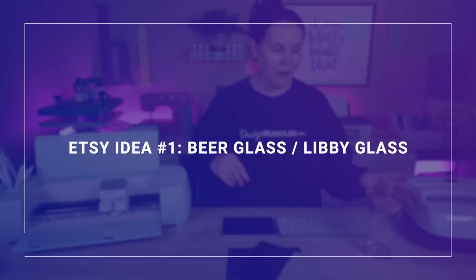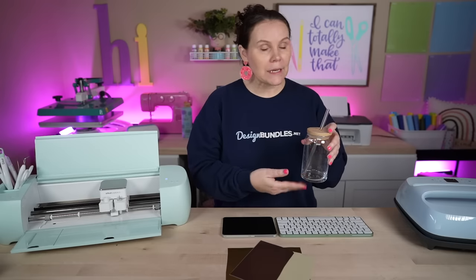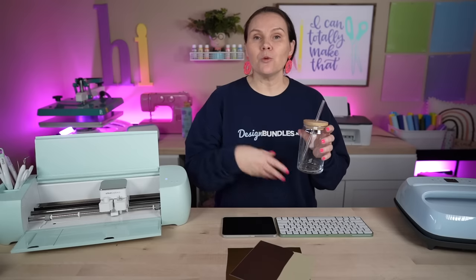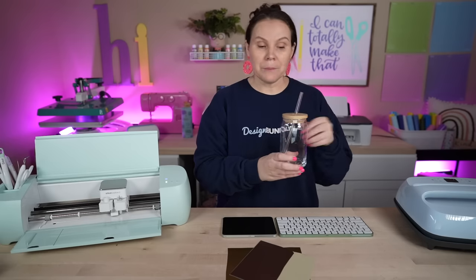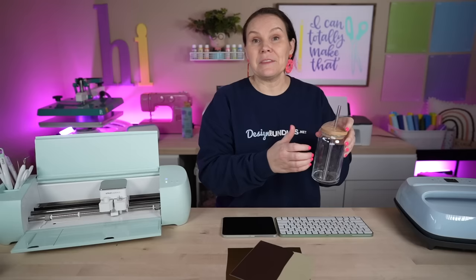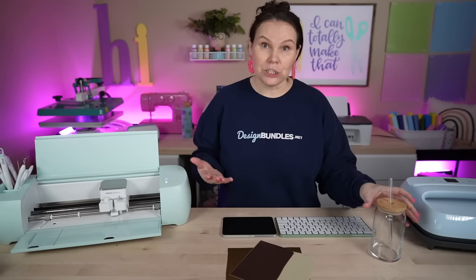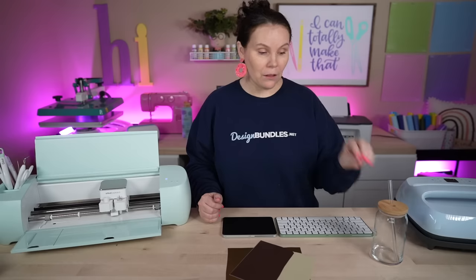Etsy idea number one is the beer glasses — Libby glasses. Some people call them beer glasses, some call them Libby. Whenever you're searching on Etsy, make sure you are typing that in both ways — some people even search glass tumblers. There are a few different sizes, bamboo lids, and straws — you could do plastic, glass, or different colored glasses. This is something that started trending last year and is coming into 2023, and it would be a great item to sell and make some money.